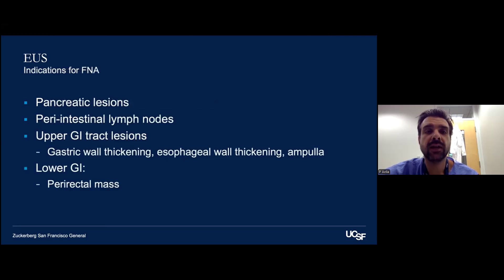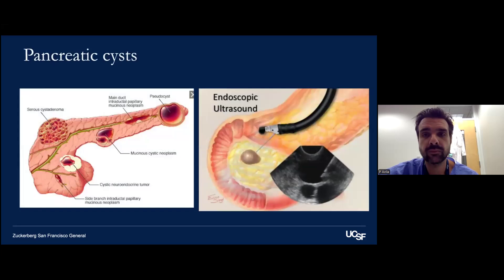Indications for FNA or fine needle biopsy include pancreatic lesions accessible from the stomach or duodenum, peri-intestinal lymph nodes, upper GI tract including gastric wall thickening, esophageal wall thickening, and the ampulla. We can also sample in the lower GI tract — a perirectal mass, for example — and in the mediastinum. Pancreatic cysts are a common indication for EUS; we often aspirate cysts to send fluid studies to delineate the type of cyst and determine appropriate surveillance and management.